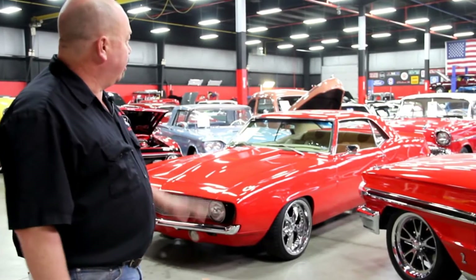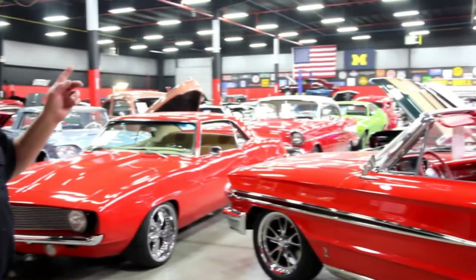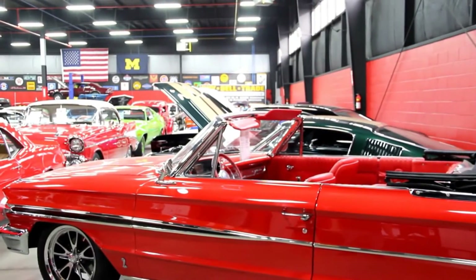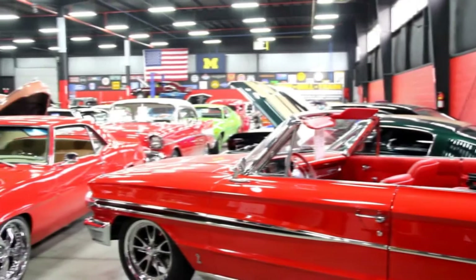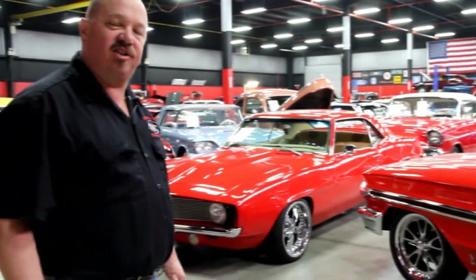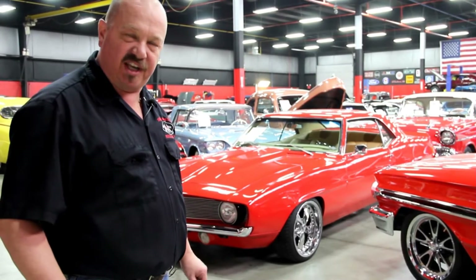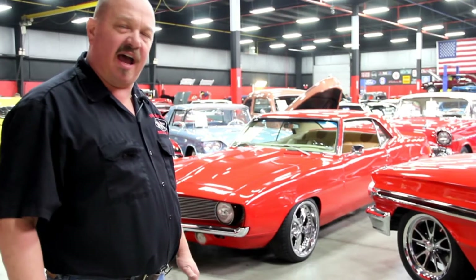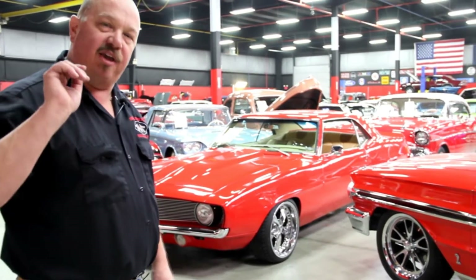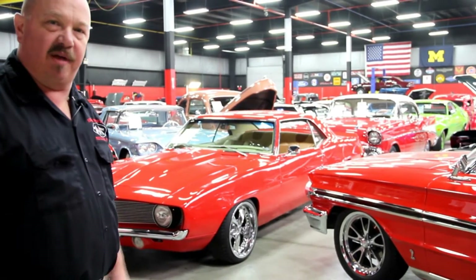We're out in our big showroom now. We've got 20,000 feet here and 10,000 feet right down the street. We've got over 120 cars in stock right now. We buy about 35 a month, and one of the ways we buy cars is customers like you help us out. People call us every day with their cars for sale. If you know of a guy with a car for sale, get us that phone number and we'll pay you $200 if we buy that high-quality muscle car.